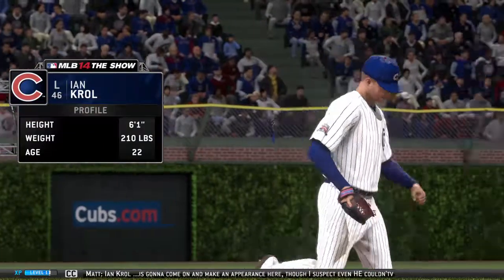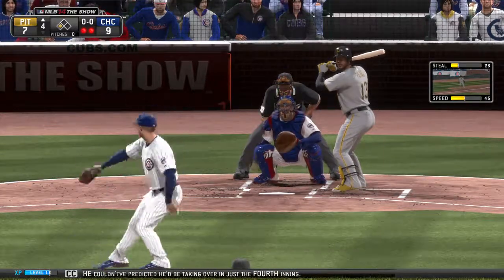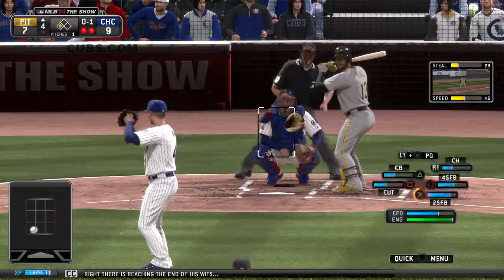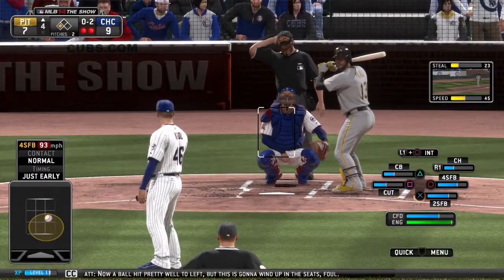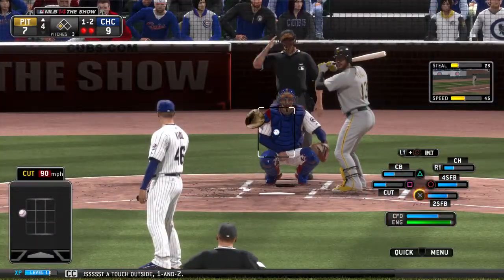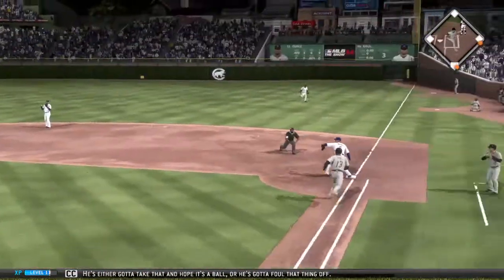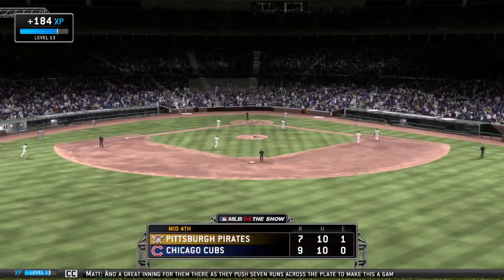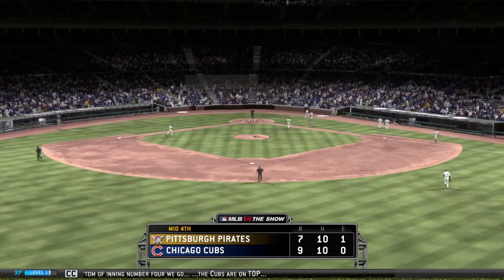Ian Kroll is going to come on and make an appearance here, though I suspect even he couldn't have predicted he'd be taking over in just the fourth inning. I think that man right there is reaching the end of his wits — his team is absolutely imploding right now, and it basically came out of nowhere. They push seven runs across the plate to make this a game again. To the bottom of inning number four we go — the Cubs are on top 9-7.